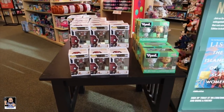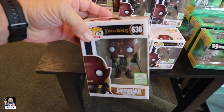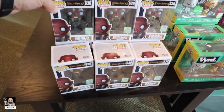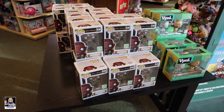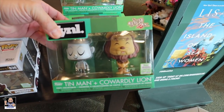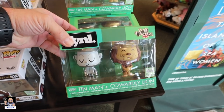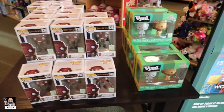All right, so we have plenty of these. I actually really dig this pop, I will be picking one of these up, but I'll get it when I leave. Let's go see what else we can find. We got some Tin Man, Cowardly Lion. All right, let's move on.